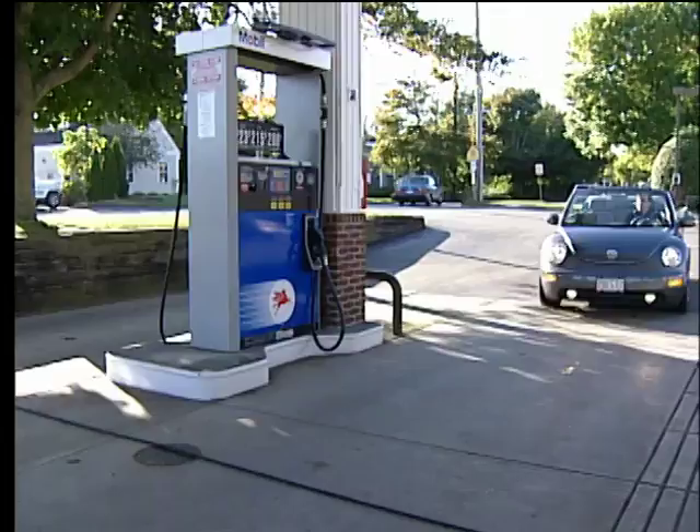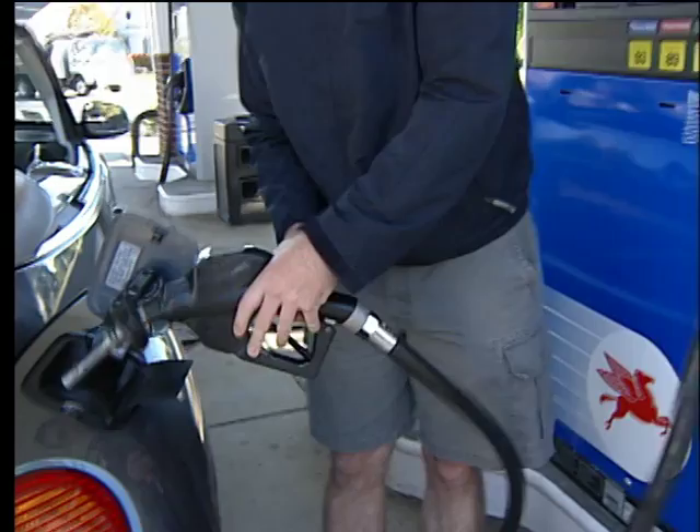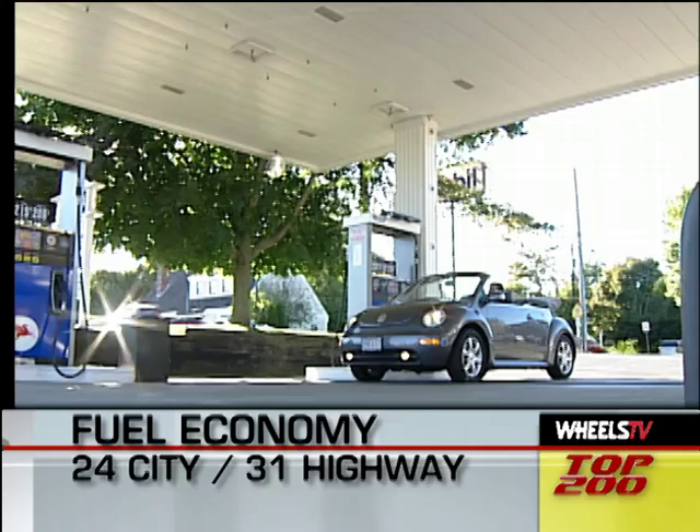All Beetles are equipped with a 14.5-gallon fuel tank, and the EPA mileage estimates for our GLS Convertible are 24 miles per gallon city and 31 miles per gallon highway.